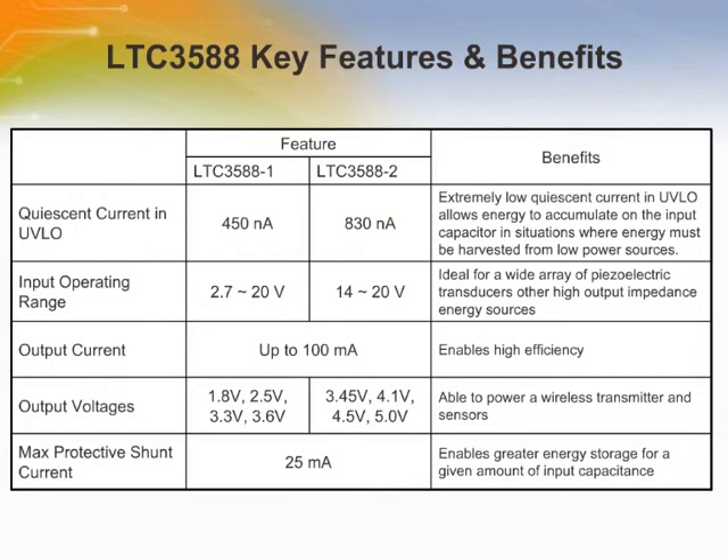An ultra-low quiescent current under-voltage lockout mode with a wide hysteresis window enables charge to accumulate on the storage capacitor until the buck converter can efficiently transfer a portion of the stored charge to the output. In its sleep state, the LTC3588 regulates the output voltage, consuming only 950 nA of quiescent current while continuously charging the storage capacitor.